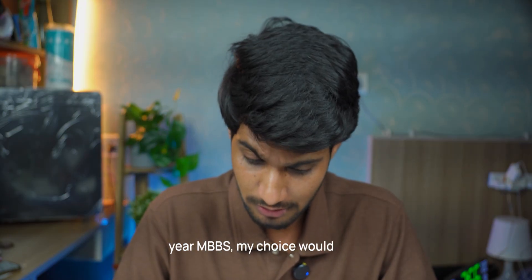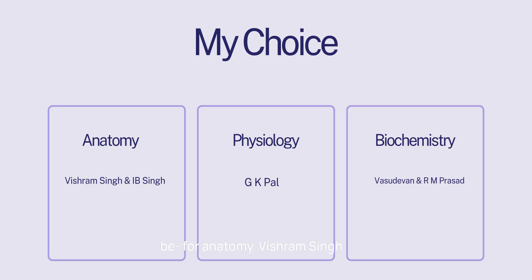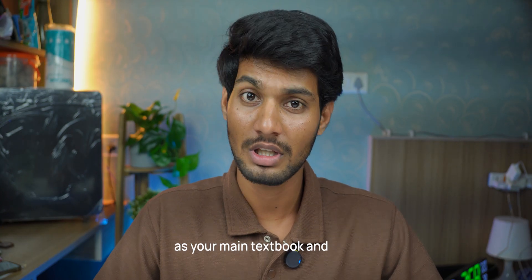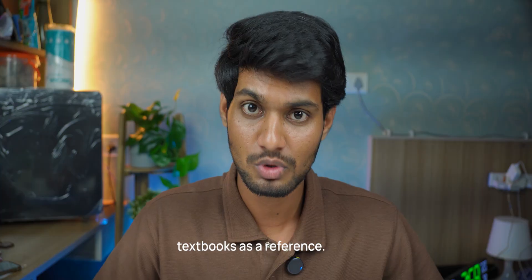If I had to pick textbooks for first year, my choice would be: for anatomy, Vishram Singh along with Netter's Atlas; for embryology and histology, IB Singh; for physiology, GK Pal; and for biochemistry, Vasudevan along with RM Prasad. Always buy one textbook as your main textbook and keep PDFs of all other textbooks as a reference.